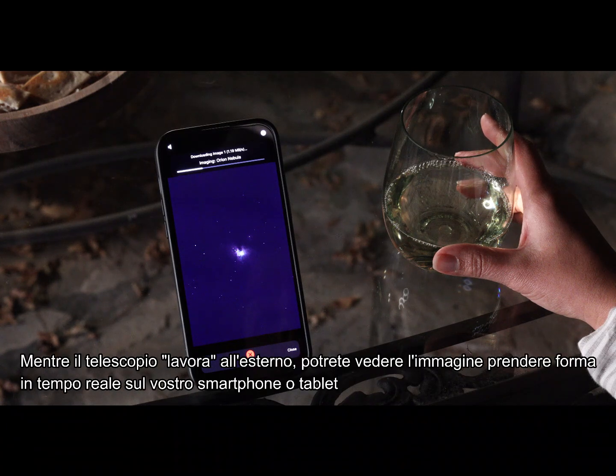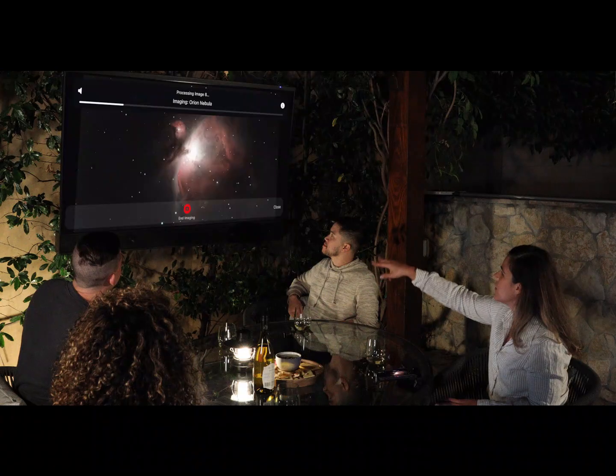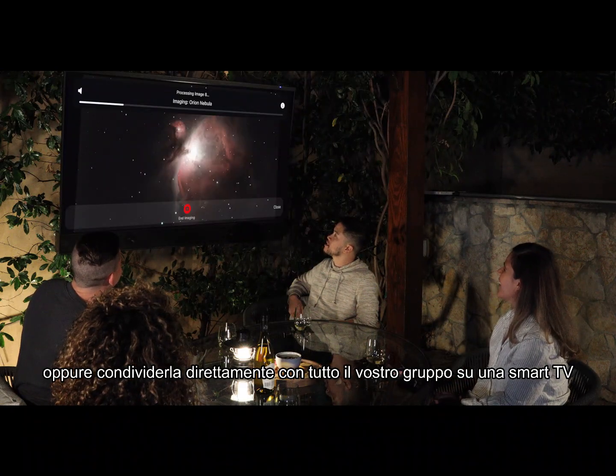While the telescope is working outside, you can watch the image come to life on your smartphone or tablet, or cast it to your smart TV for your entire group to see.